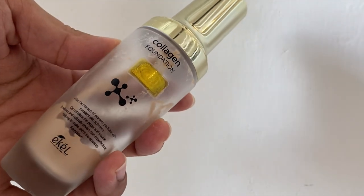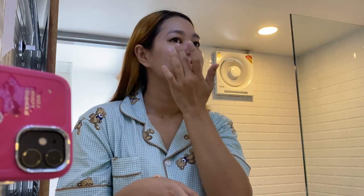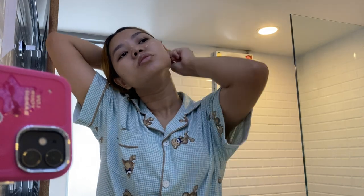Next, I'm using this foundation cream. It's a collagen foundation from Eko. I don't know how to pronounce this but it's from a Korean brand. I'm also applying this on my neck to match with my face color.